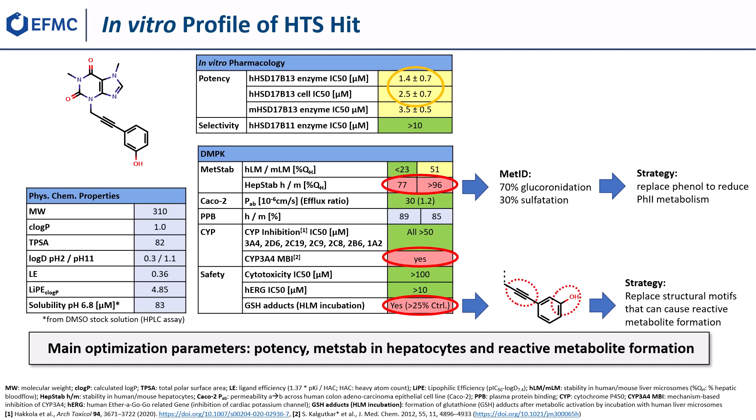It revealed moderate activity in the enzymatic human and mouse HSD17b13 assay as well as in the cellular human HSD17b13 assay, while possessing good selectivity versus B11. In addition, the compound showed a good balance between solubility and lipophilicity, high permeability, and no inhibition of cytochrome P450 enzymes, but a mechanism-based inhibition of CYP3A4.